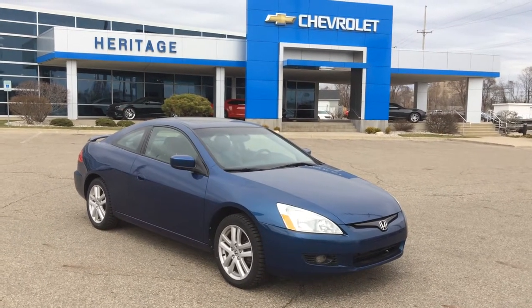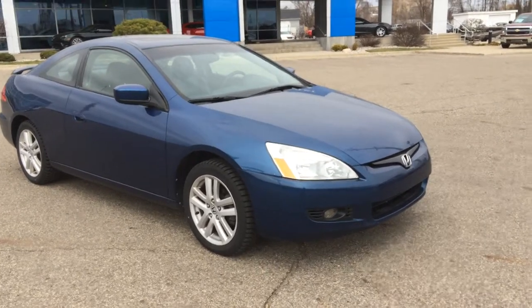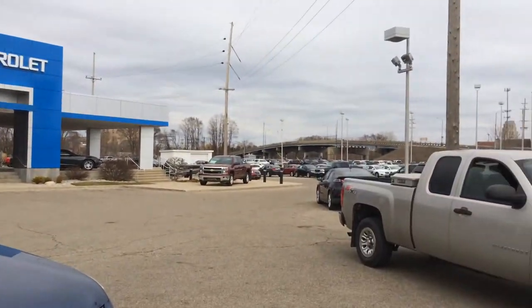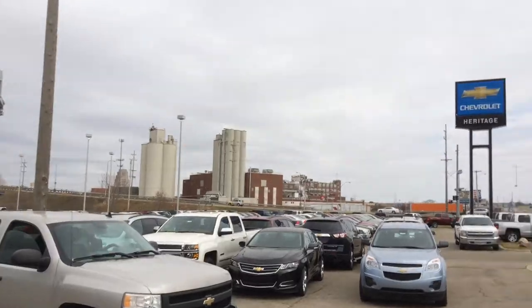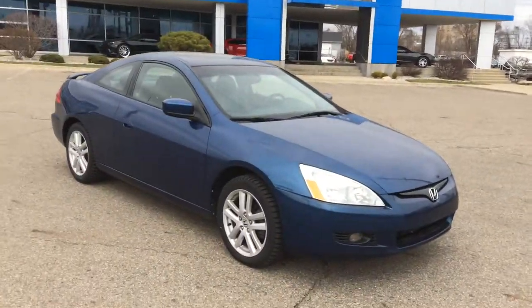Hi Tom, this is Paul Reiber at Heritage Chevrolet in Battle Creek, Michigan. I'm taking a video of this Honda we've been talking about. As you can see, we're a pretty good-sized dealership — we've got about 300 cars on our lot, most of them $15,995 and up.